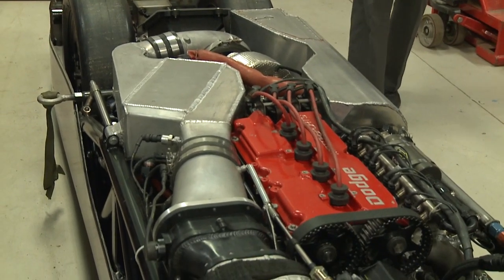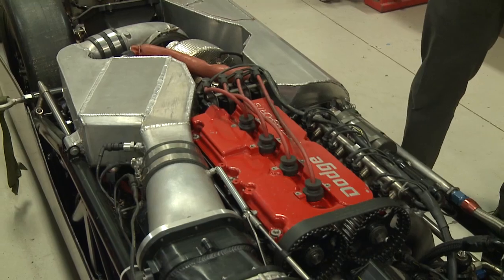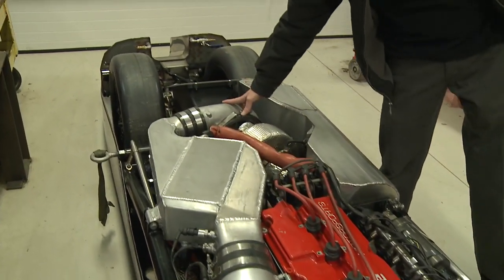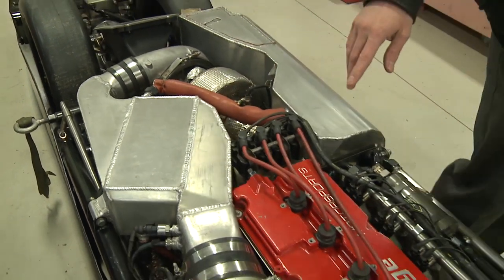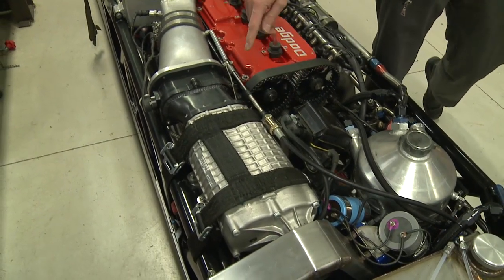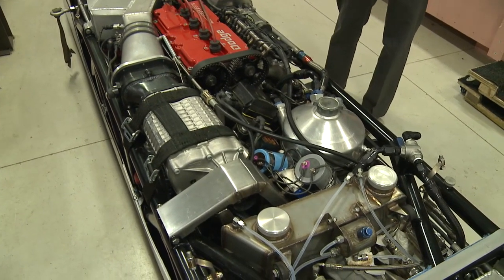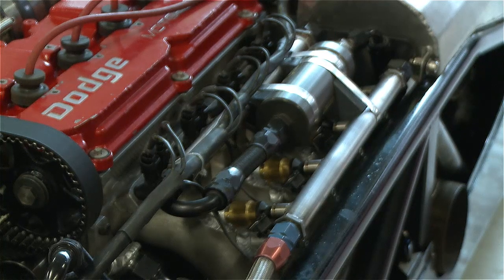The engine has two-stage boosting. It's a 2.1-liter four-cylinder engine with a fairly large turbocharger that goes through an ice-water charge cooler, which feeds into a supercharger that feeds through another ice-water charge cooler. That way we can compress the air, cool the air to significantly increase the density, add a whole lot of fuel through these three fuel injectors, and then make a whole lot of power.